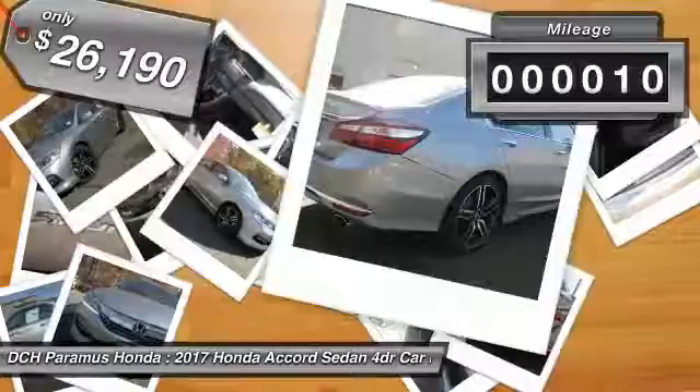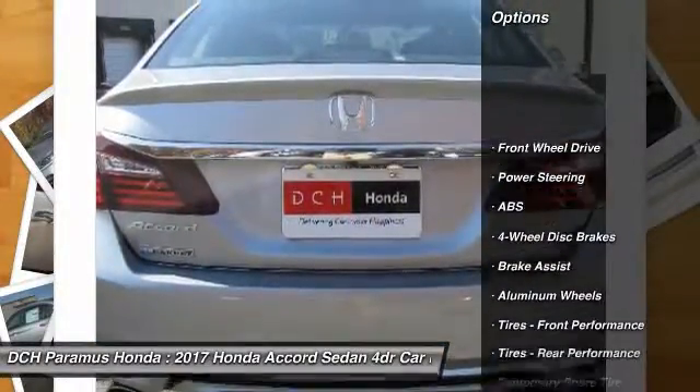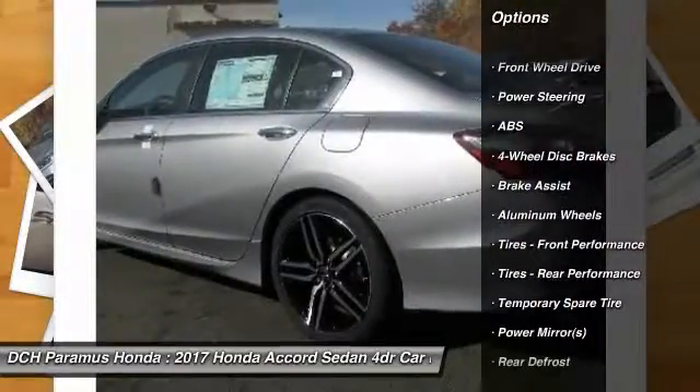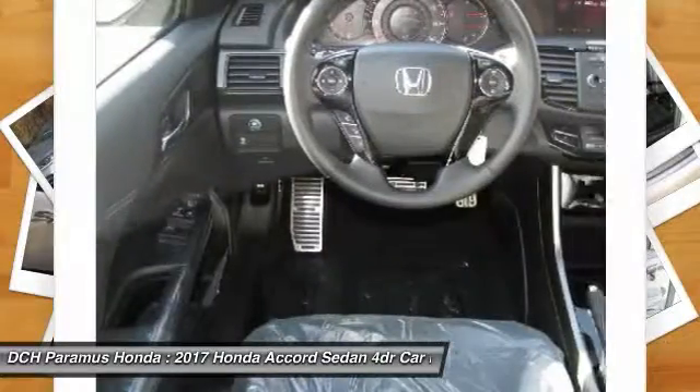This vehicle has less than 100 miles. Here are some of this vehicle's great options: anti-lock braking system, keyless entry, steering wheel audio controls, traction control, and stability control.